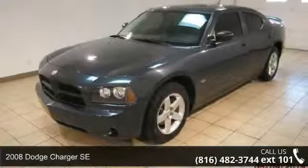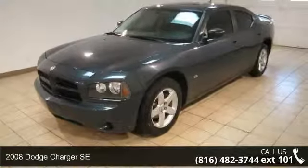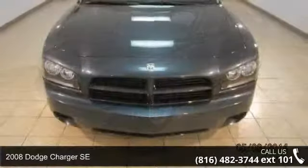Step onto the 2008 Dodge Charger SE. This may be the set of wheels you've been looking for.